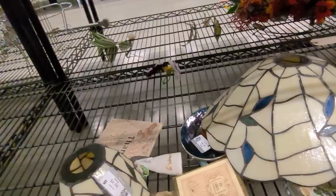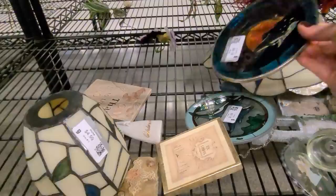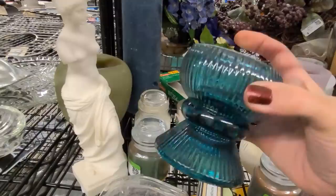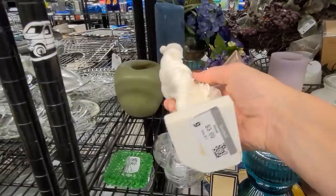Some glass Tiffany-style lamps, some faux stained glass sun catchers, dolphins. Here I also missed these pieces over in the candles — this is an Ikea tea light holder, really pretty. And here is Venus de Milo — she is fabulous, she's $4. Let's take both of those.